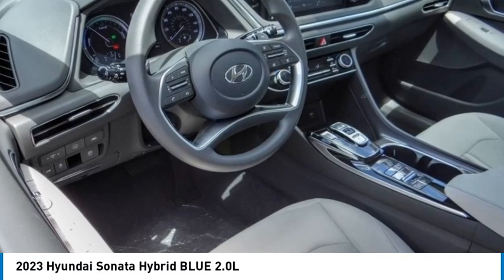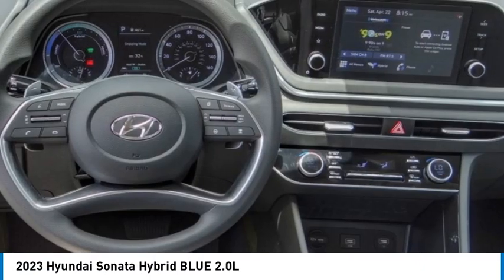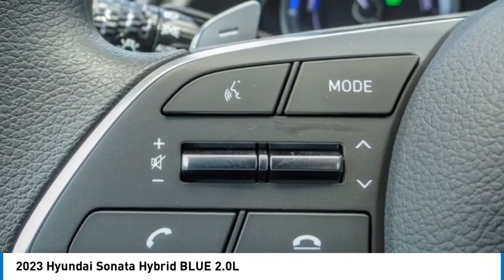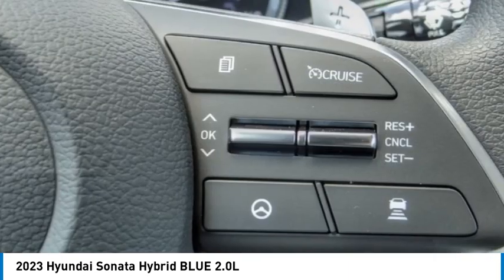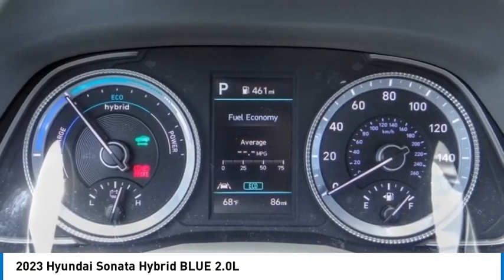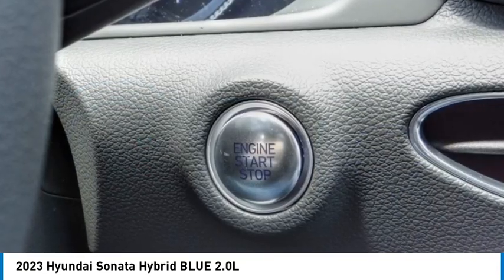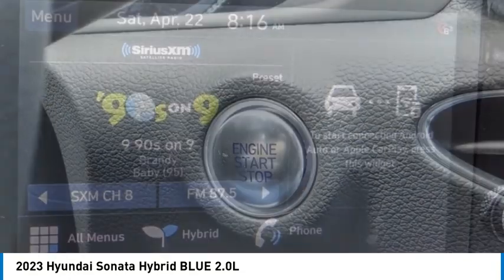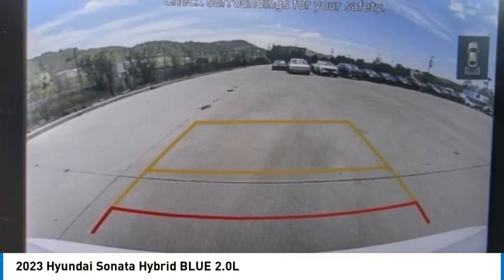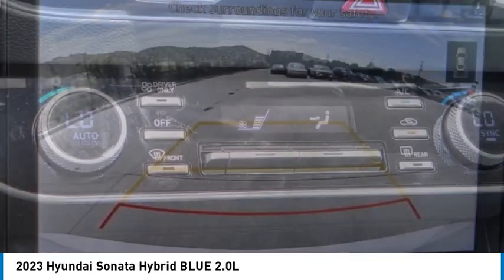Make a great choice today with the 2023 Sonata Hybrid. This all-new hybrid has all the style and premiums you expect in a Sonata, along with 37 city and 39 highway miles per gallon. Unlike other hybrids on the market, it uses a breakthrough lithium polymer battery pack which runs cooler, lighter, and is shapeable for optimum packaging.